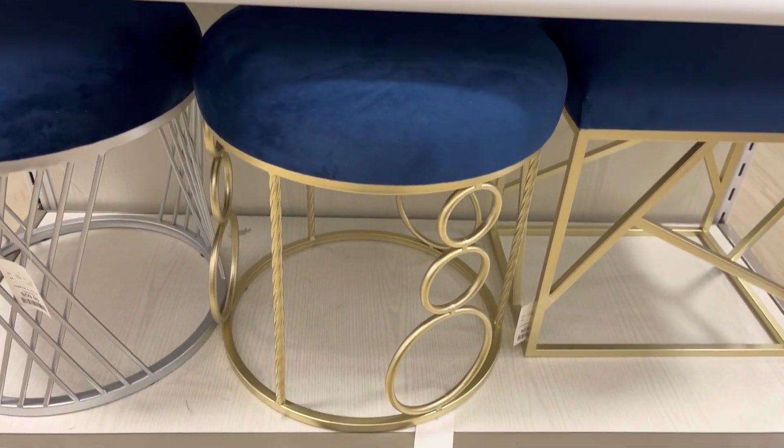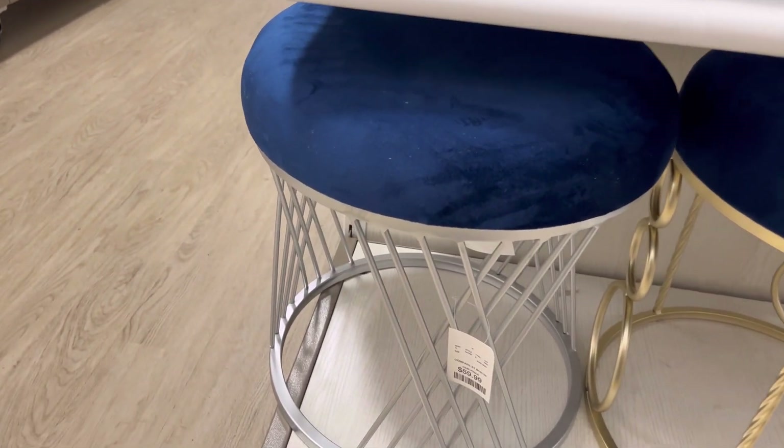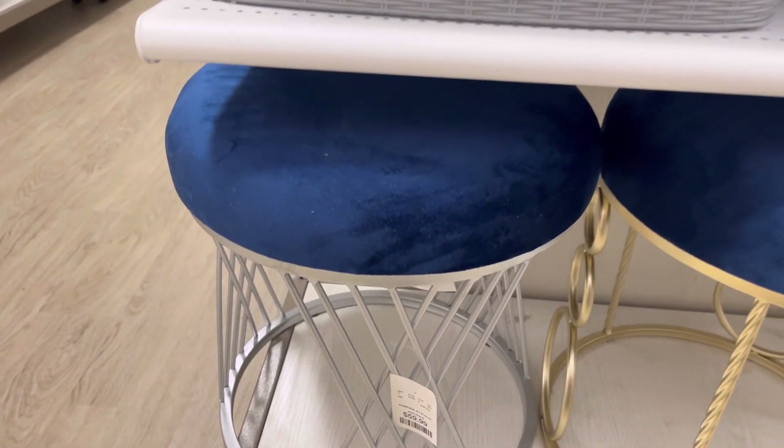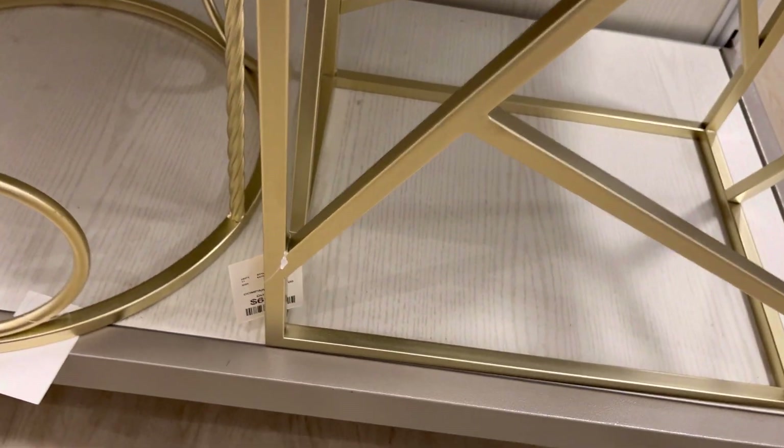Next, you will see more vanity benches. These come in navy blue. This one had silver at the bottom. The next one is navy blue as well, but it has gold. One came in a square shape and the other one came in a different shape.